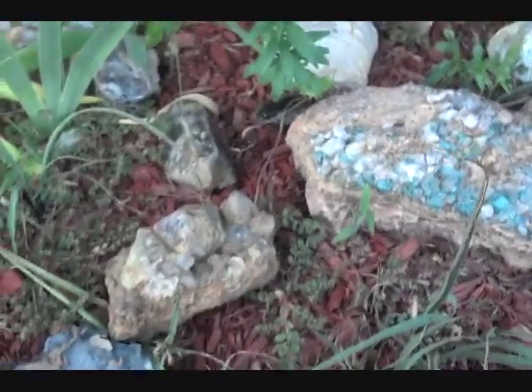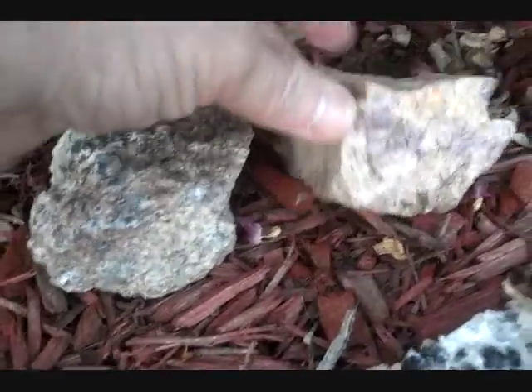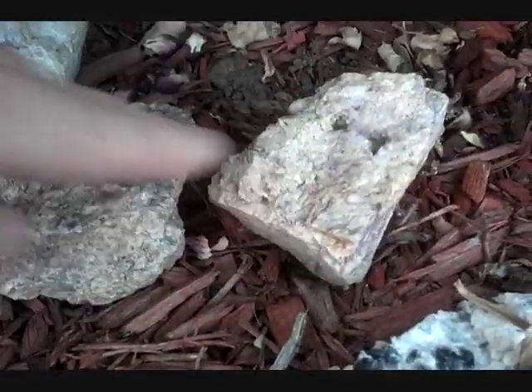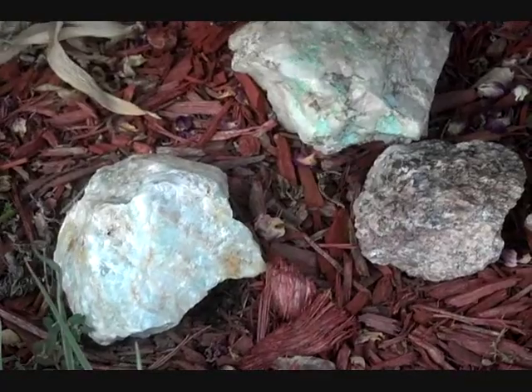Fluorite can also be a fluorospar, which is what these are. This purple in here is fluorospar, and so too is this greenish material here. This is a fluorospar — kind of a different type of fluorite.